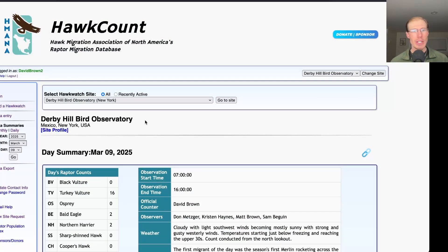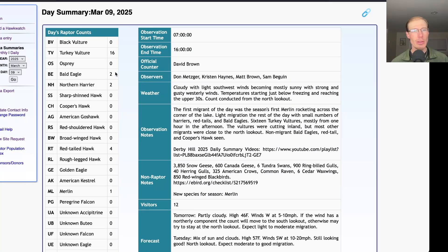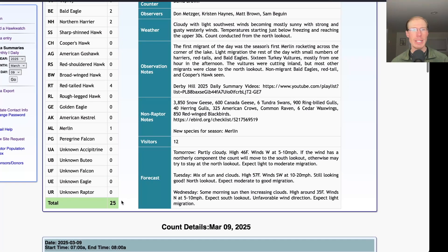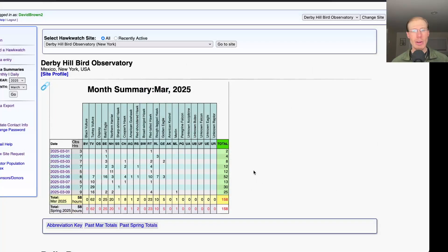Taking a look at the hawk count report for our migrating raptor totals: today we had 16 turkey vultures, 2 bald eagles, 2 northern harriers, 4 red-tailed hawks, and 1 merlin, for a total of 25 migrating raptors. That brings the season total to 158 migrating raptors.